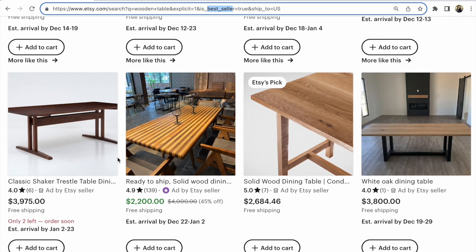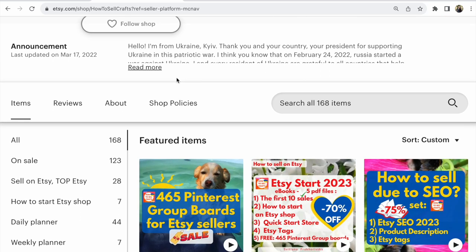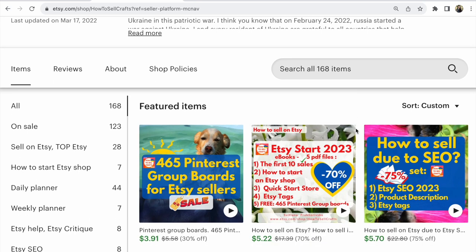I wish you huge sales on Etsy! If you are new on Etsy and need help, visit my Etsy shop 'How to Sell Crafts' — there is a huge sale now, 75% off on SEO guides. You'll find many ebooks for your Etsy shop. With you was Svetlana Prohorivska — if you have any questions, write them below this video. Subscribe! Bye guys!